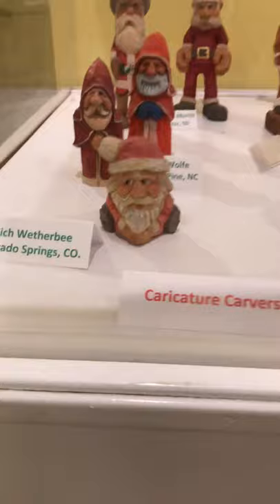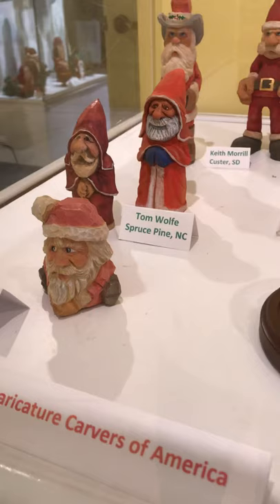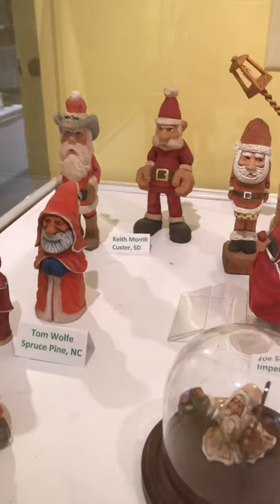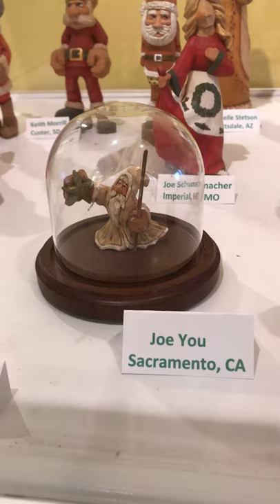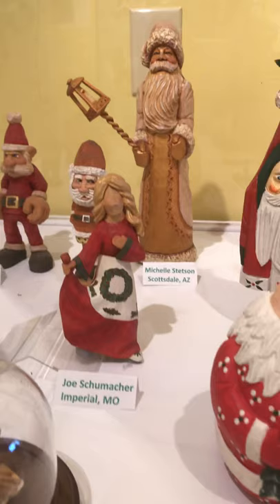This Santa right here is by Rich Weatherby from Colorado Springs, Colorado. The two Santas in the back are from Tom Wolfe from Spruce Pine, North Carolina — Tom is a famous carver who has written more books than anyone. Both Rich and Tom are character carvers. Here is another character carver, Keith Morell, from Custer, South Dakota — we have two of his carvings. We also have a Joe Yu, a character carver from Sacramento, California; Joe Schumacher from Imperial, Missouri; and Michelle Stetson from Scottsdale, Arizona. And then there are some miscellaneous carvings collected over the years.